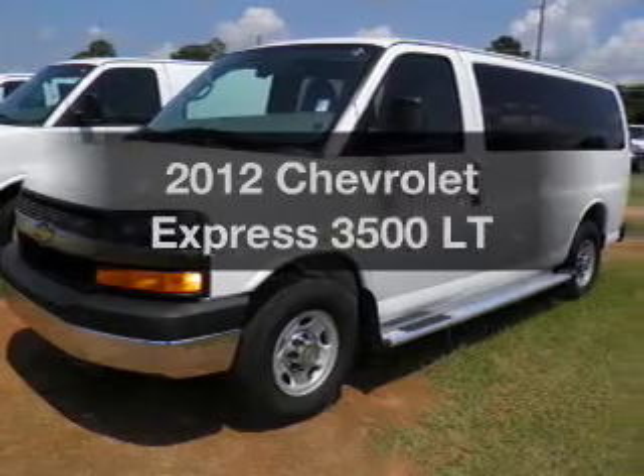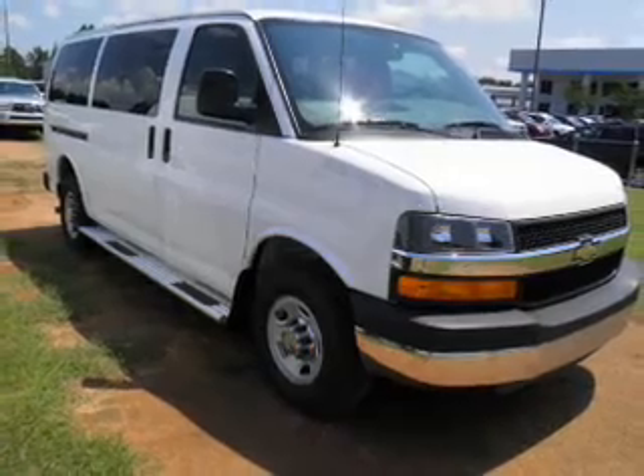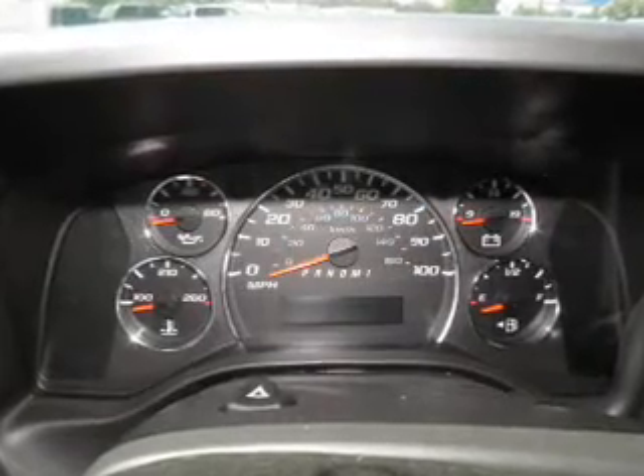Get noticed in this 2012 Chevrolet Express 3500. Everything you need under one roof with this great vehicle. Low mileage is an important factor in your purchase, and this vehicle delivers a low odometer reading with a powerful eight cylinder engine.